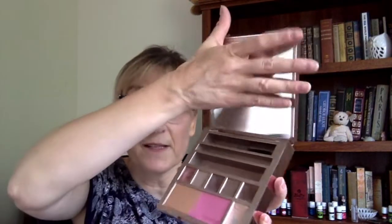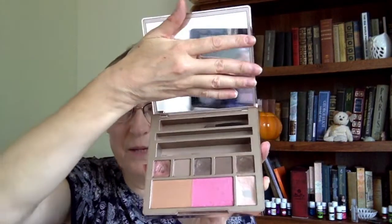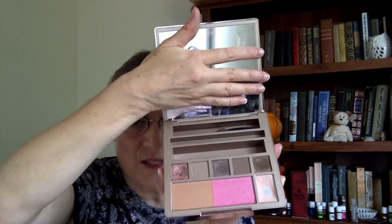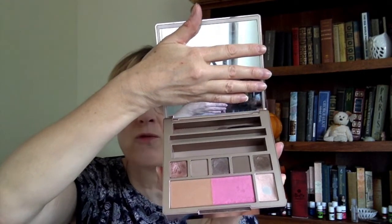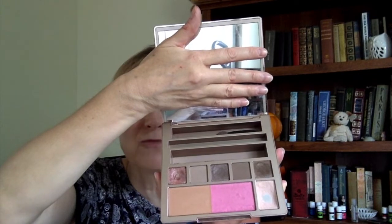This is the Urban Decay Naked on the Run palette — an extremely bulky palette that came out a few years ago with a lovely mirror and a lot of product. I'm done with it because it's used up. I've been using it for a couple of years. The blush and bronzer didn't look great on me, but the shadows were incredible. The highlighter was a little rough. I'm glad to see it go because it was bulky.